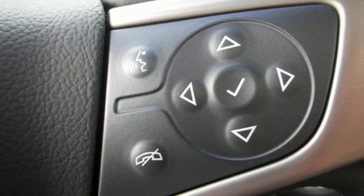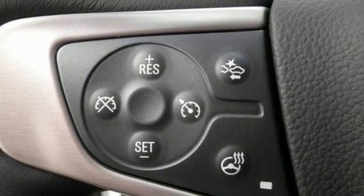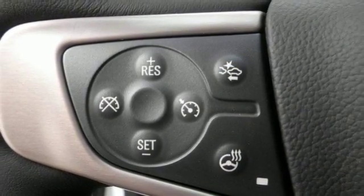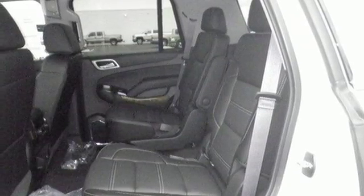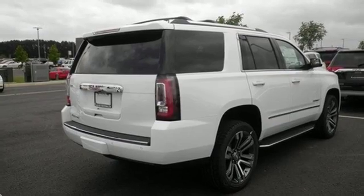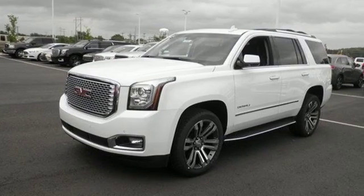Royalty-worthy features like driver alert package, rear cross-traffic alert, and lane-keep assist provide safety, while the hands-free power liftgate and remote vehicle start provide convenience. Well built, well up to the task, and good looking — this Yukon Denali is ready for a test drive today.